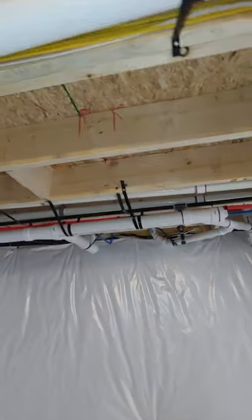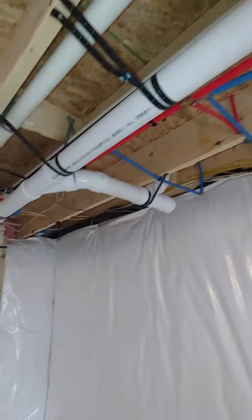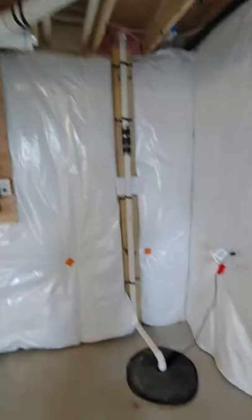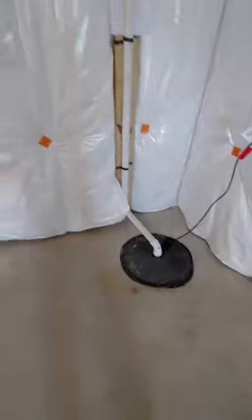I just came to the house today, first time seeing this work, and it's just very satisfying to deliver this to the family. Of course, a sump hole with sump crock installation and its own separate circuit.